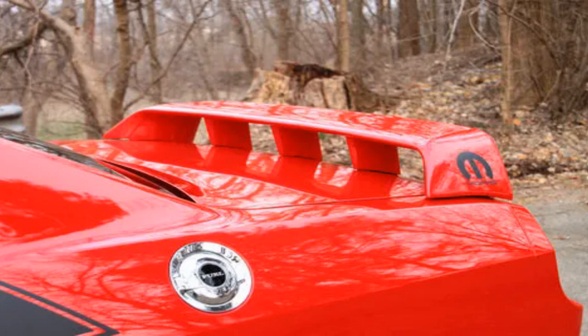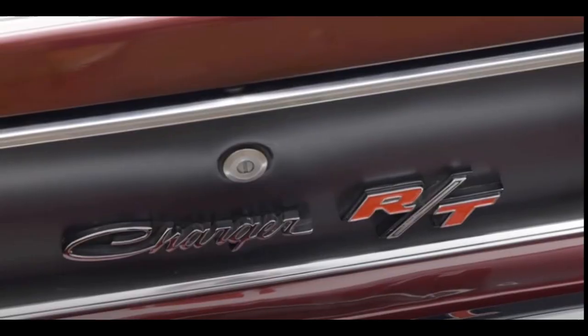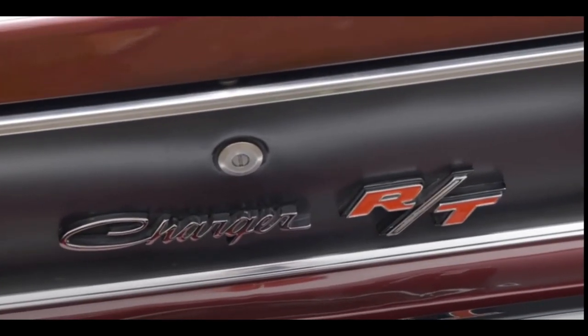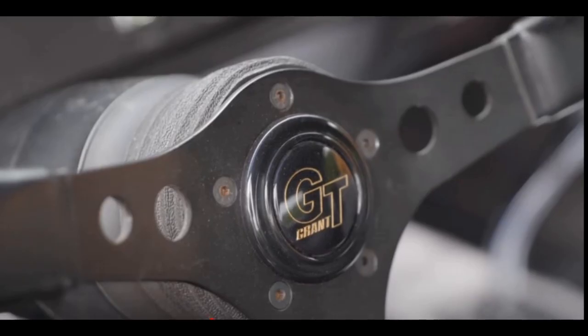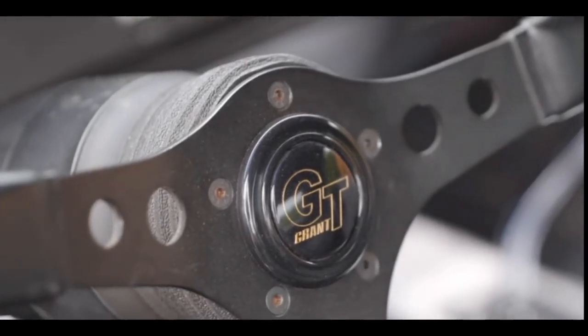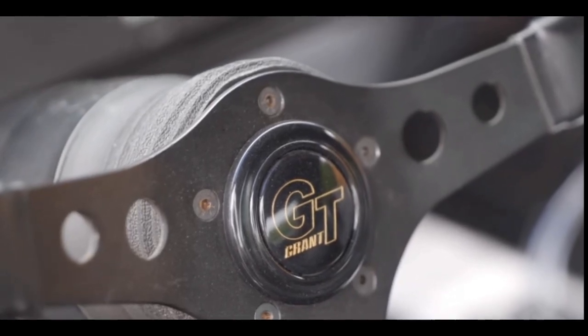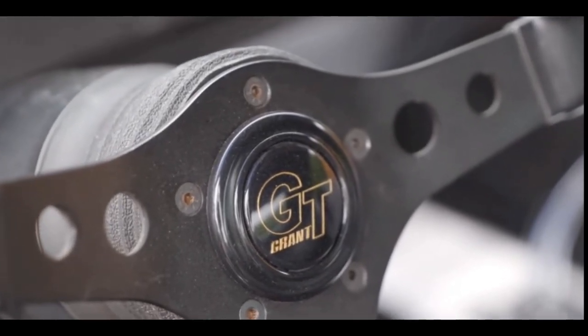Small quarter-panel extensions were added in 1967. The addition of the spoiler helped David Pearson, driving the number 6 Cotton Owens-prepared Dodge cars, to win the NASCAR Grand National Championship in 1966 with 15 first-place finishes, though only one — the Capital City 300 in Richmond, Virginia — was achieved using the Charger.